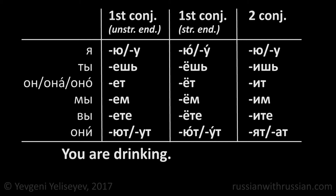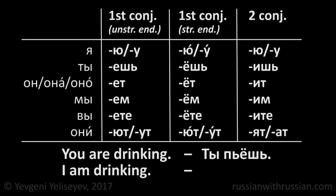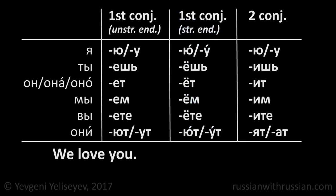You are drinking in Russian is ты пьёшь. How would you say I am drinking? The form пьёшь ends with ёшь, so our verb refers to the first conjugation with stressed endings. And I am drinking is я пью.